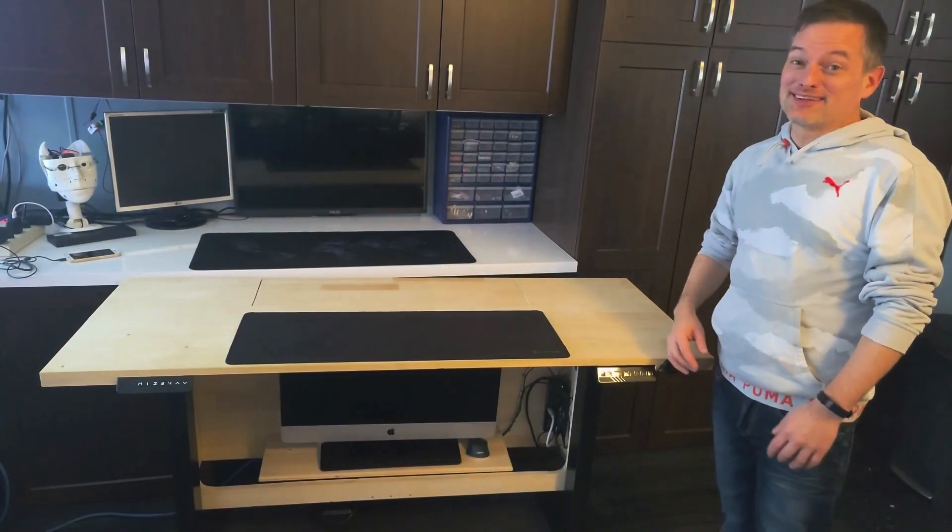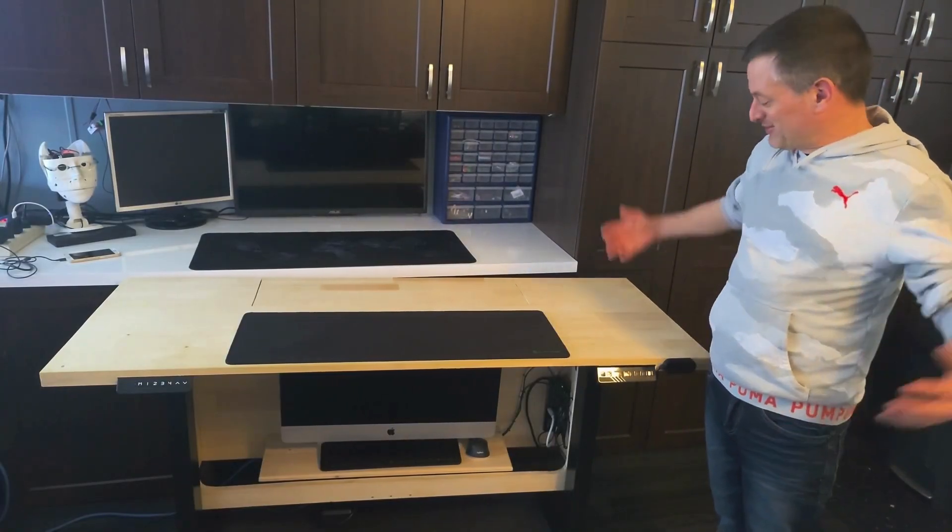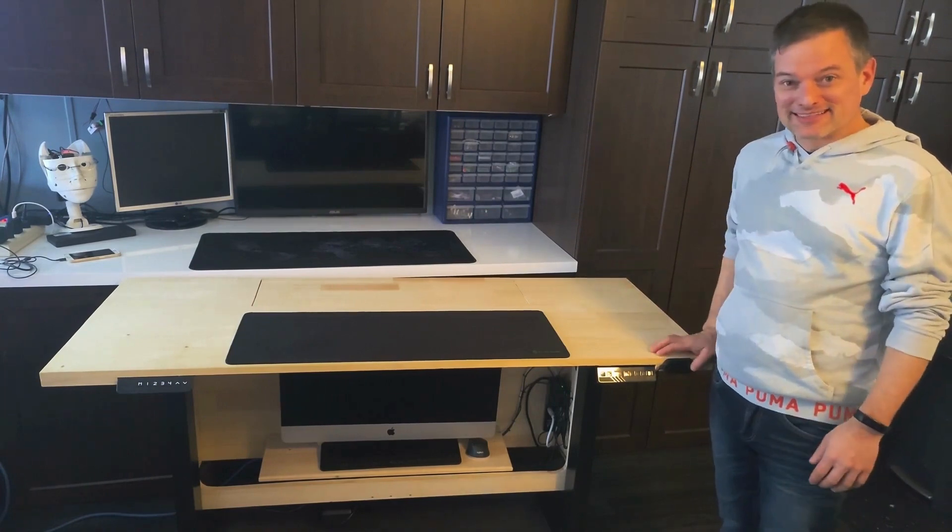Hey guys, people are always wondering what other kind of crazy builds I got going on, so here it is — my ridiculous work desk. Check it out.